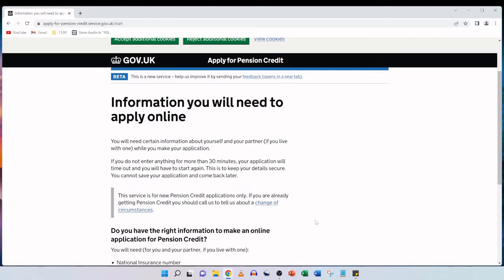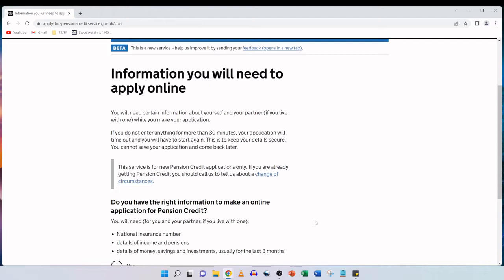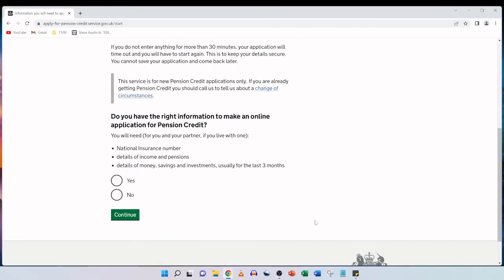Information you will need to apply online: you will need certain information about yourself and your partner if you live with one. If you do not enter anything for more than 30 minutes, your application will time out and you will have to start again. You cannot save your application and come back later. So make sure you have everything to hand — this will time out after 30 minutes and there is no save function. Make sure you have everything prepared and ready in front of you and it should be a fairly seamless process.